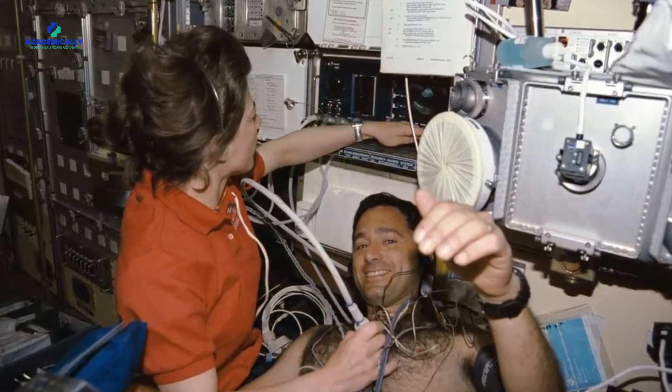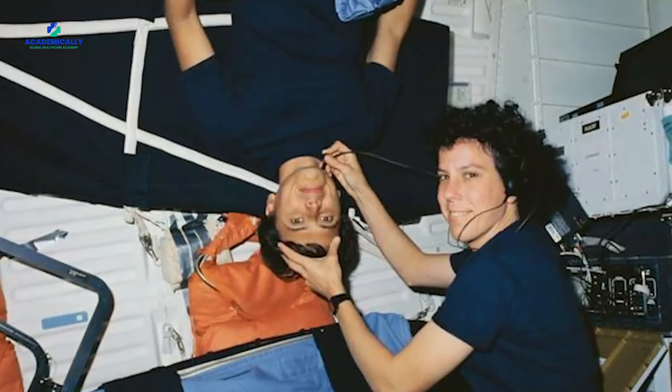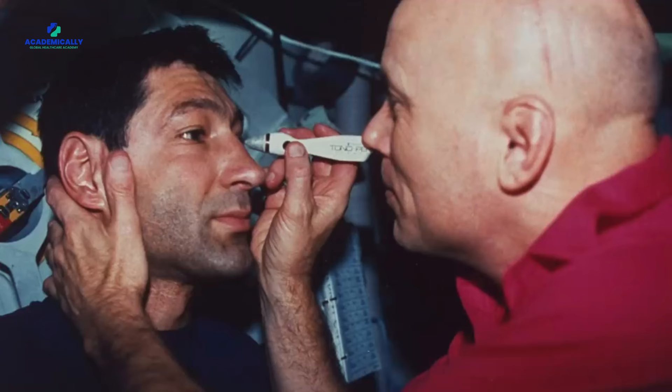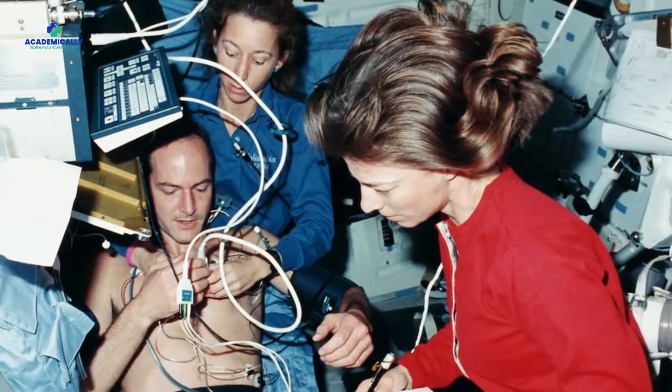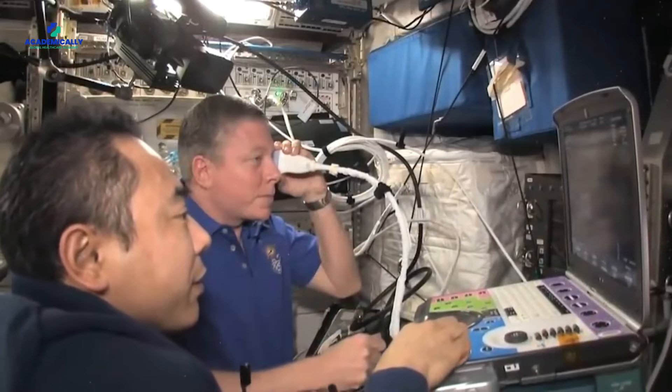Ensuring that medications remain stable in space is super important for keeping astronauts healthy during long missions. Space radiation can actually break down drugs, making them less effective and safe — this goes for both liquid and solid forms of medications. Medications need to be tested for any changes in how they look or act before being exposed to space conditions. There hasn't been a ton of research done on this topic yet, which means there is still a lot we don't know. That's why pharmacists are so crucial in space missions — they make sure medications are safe and effective, always working on new ways to keep meds stable in space, even with challenges like space radiation and microgravity.